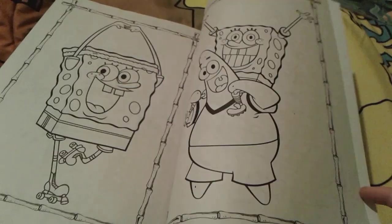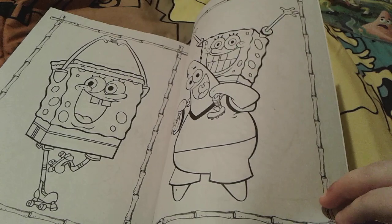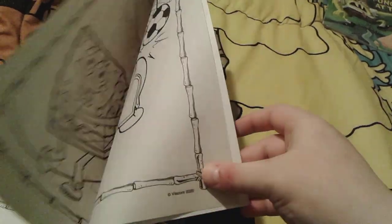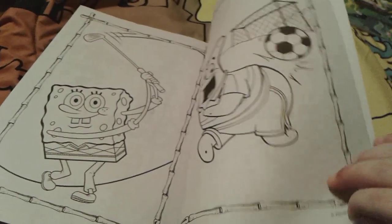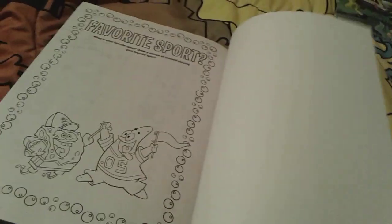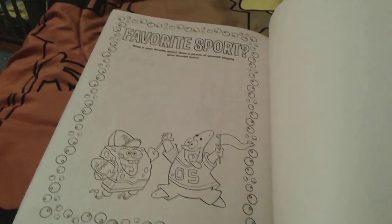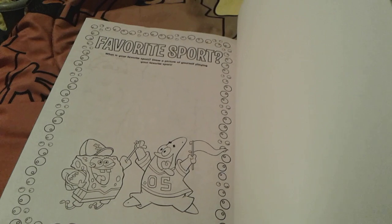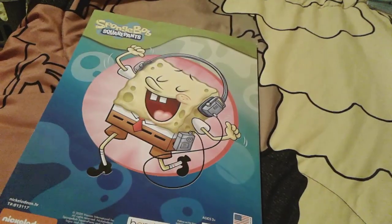And then Spongebob skating, and Patrick and Spongebob playing soccer in their soccer uniforms. Then Spongebob playing golf, and Patrick playing soccer. And then last but not least, a 'what is your favorite sport?' activity — my favorite sport is basketball, which is really cool. And there's little Patrick and Spongebob right there as sports fans.